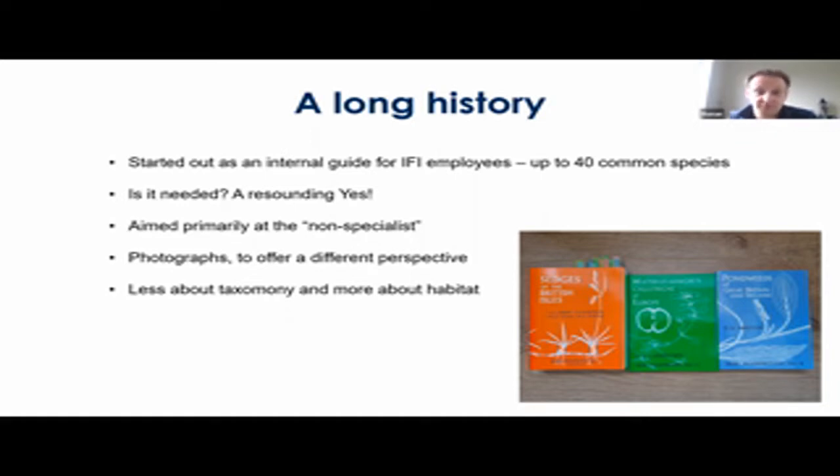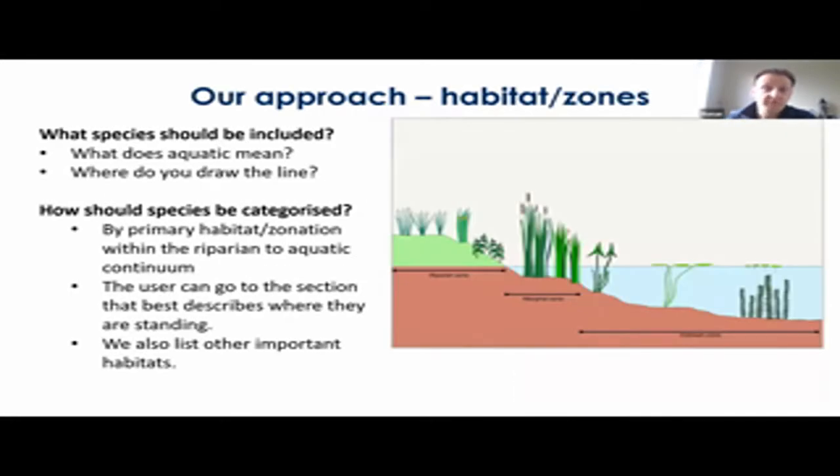This book takes a habitat-based approach where the plants are not organized by taxonomy but rather by where the observer finds themselves standing in the aquatic environment. One of the biggest challenges when creating a list of species to include in the book is to know where to draw the line in terms of what's aquatic and what's terrestrial. Therefore this book is more about species found in and close to bodies of water and less about species that might be found in wetlands and marshes, though naturally some species will always be subject to a bit of debate.